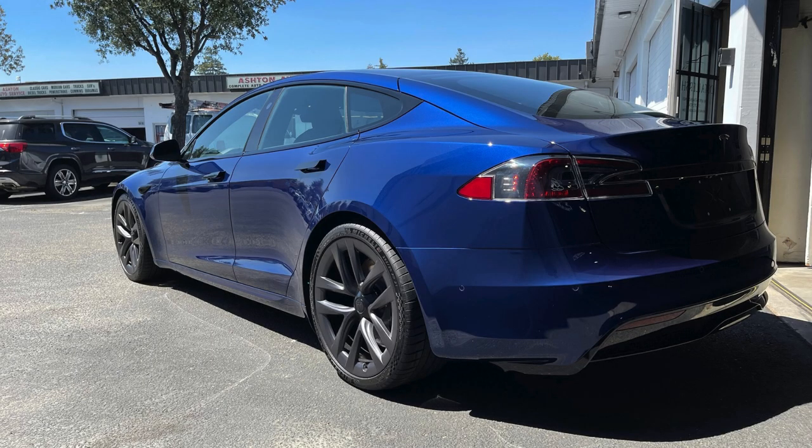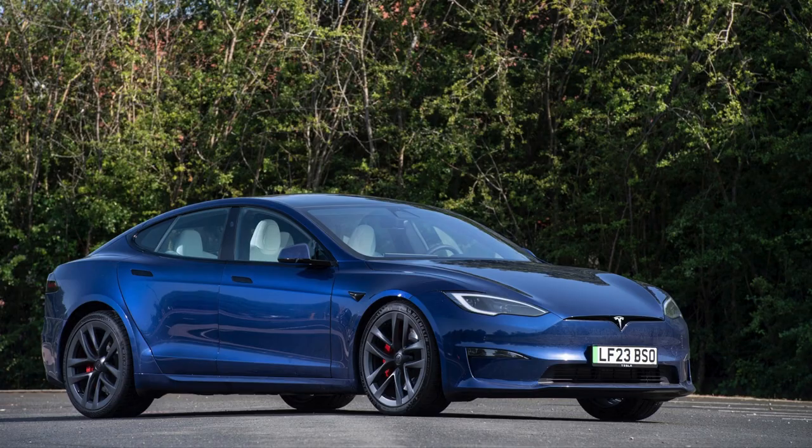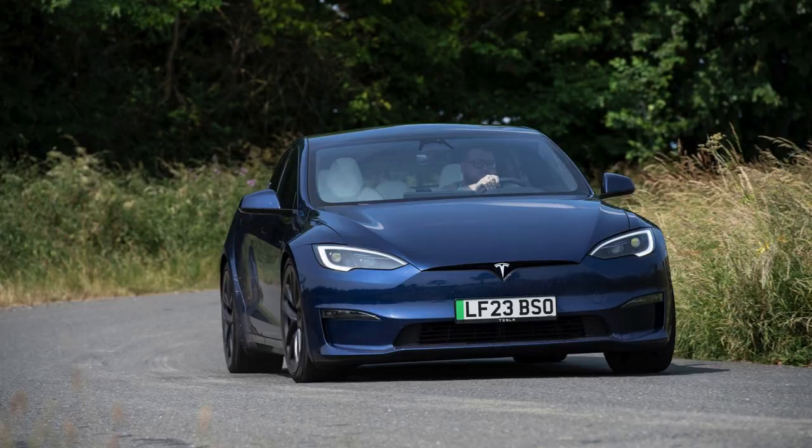Despite his passion for the cutting-edge performance of his Teslas, Jay Leno's garage is also home to a diverse collection of classic cars that speak to his respect for automotive history. His acquisition of vintage models showcases his appreciation for the craftsmanship and design of bygone eras. Each vehicle in his collection tells a story of innovation and cultural significance, illustrating how far the automotive industry has evolved over the decades.